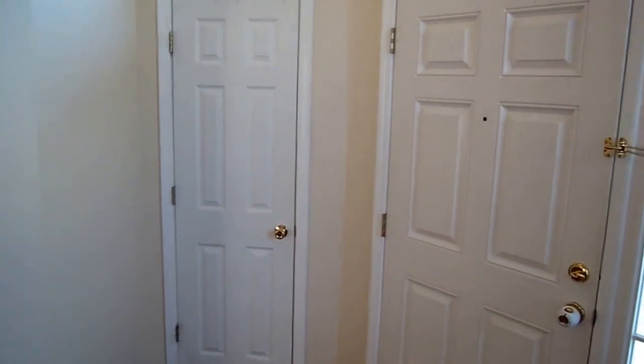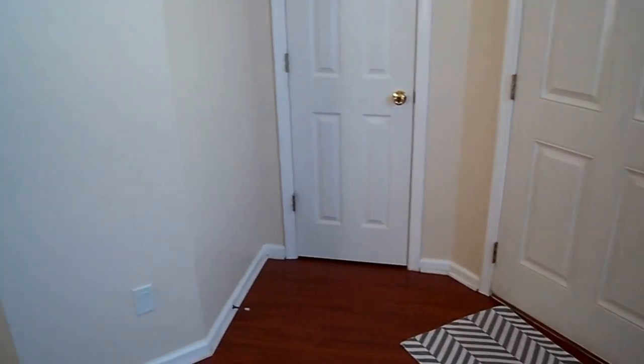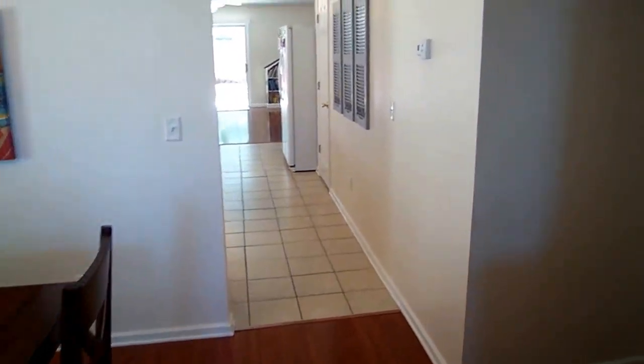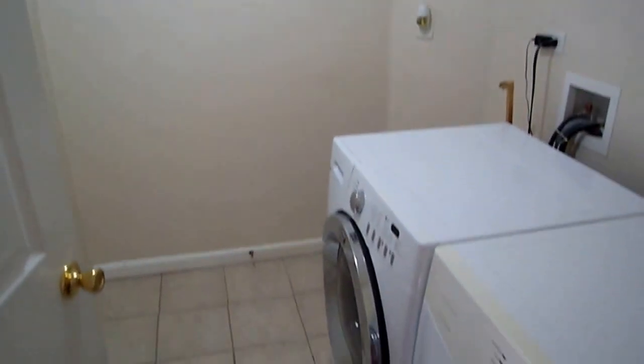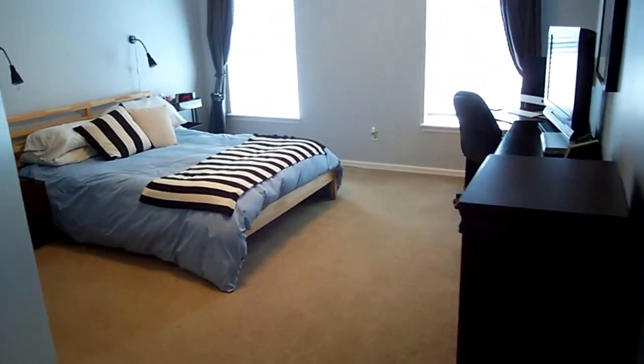Let me just rotate around quickly before we leave that area. You have a nice coat closet right there. Solid surface floors throughout all the house except for the bedrooms. Here on my right we'll take a quick turn into the laundry area — tile in the wet areas. The washer and dryer will be conveying in the sale of this property, as well as all the kitchen appliances.